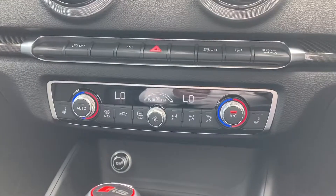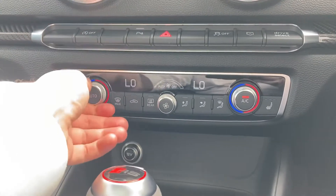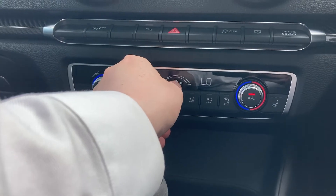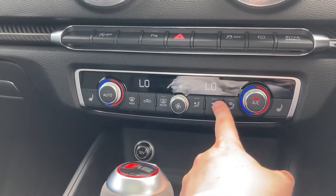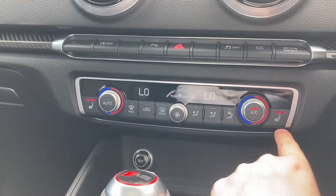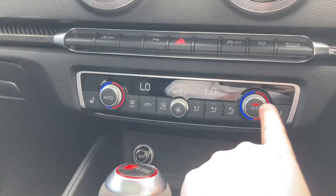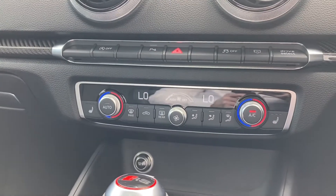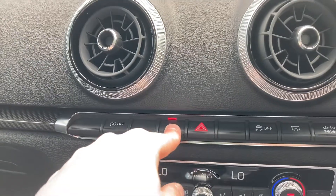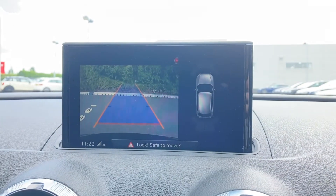Moving further down we have the controls for this car's dual zone climate control, with dials to either side making it easy to change the in-car temperature, the central dial for fan intensity, and the buttons to the side dictating the fan's direction. To either side we have the button controls for the two front heated seats, perfect for colder winter months, as well as the button to turn the air conditioning on and off. Above we can also see more carbon fibre trim and quick access buttons to things like the rear parking camera and front and rear parking sensors.